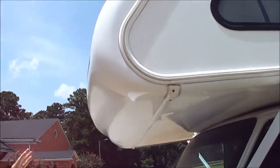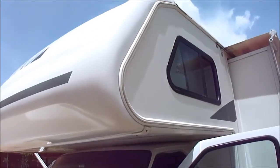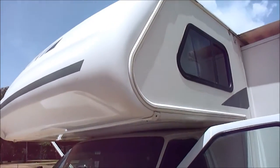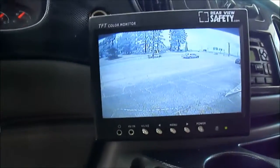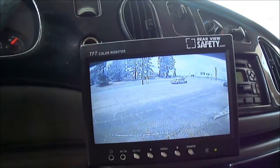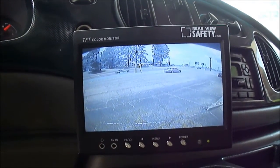Everybody worries about the cab-over area. It's all plastic — this is a one-piece fiberglass front shell, all sealed. It's not going to leak. But look inside how pretty this thing is. You've got the LCD TFT color monitor, and it does have sound.